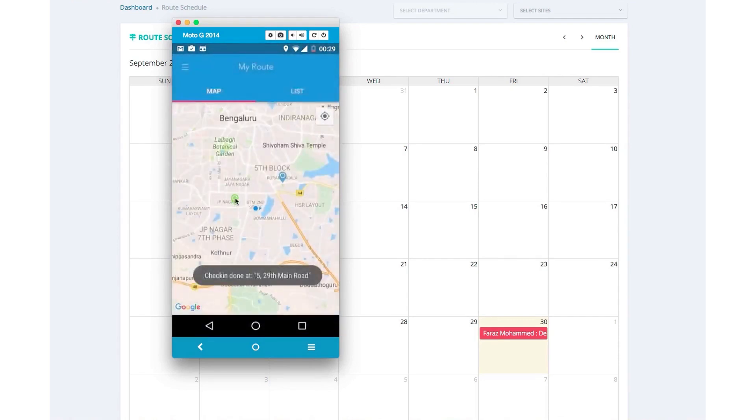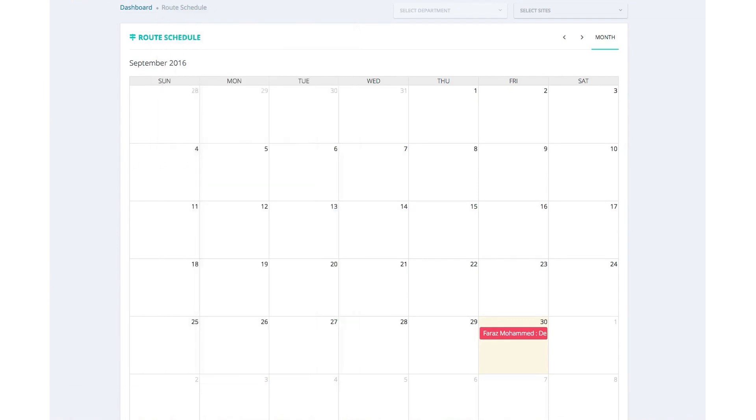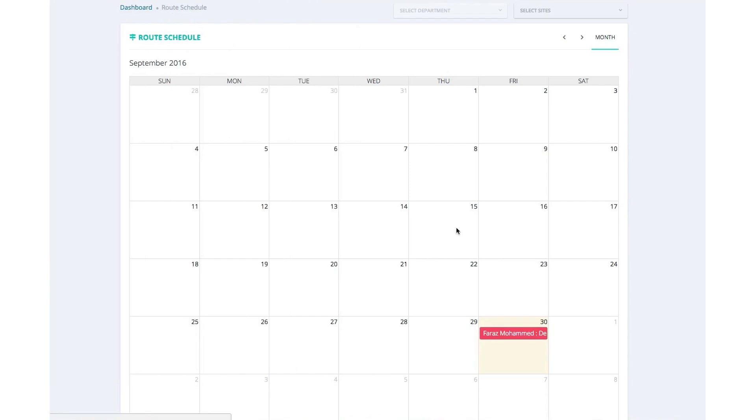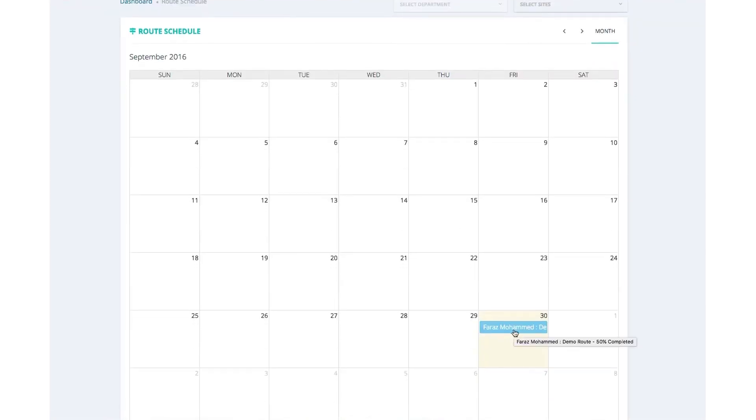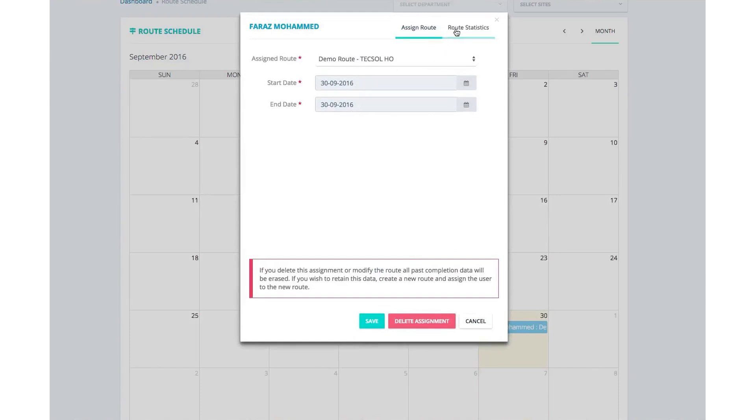With a flexible pricing model starting at $3 per month, it offers an accessible and scalable solution for businesses looking to enhance their route planning and workforce management. ClockIt also offers our audience a 14-day free trial that requires no credit card.